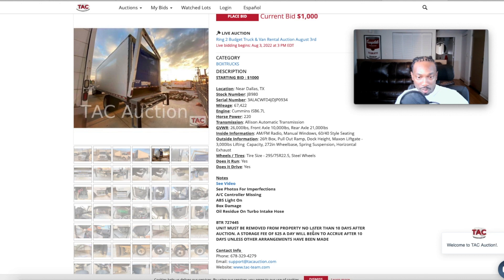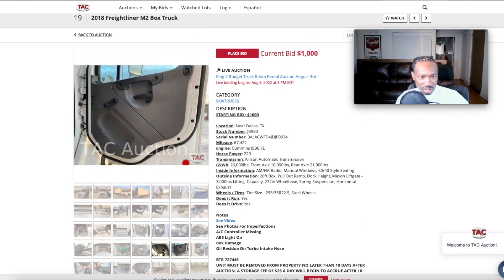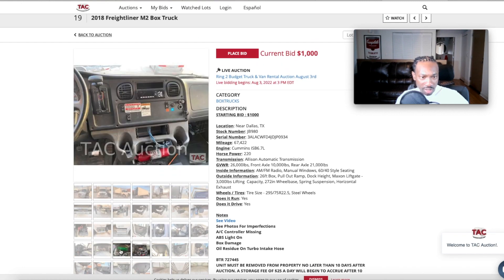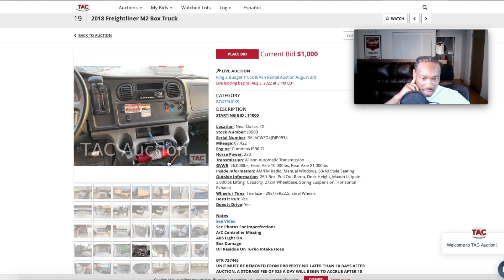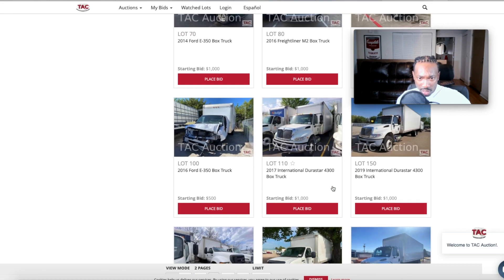The unit must be removed from the property no later than 10 days after the auction; a storage fee of $25 a day will begin to accrue after 10 days unless other arrangements have been made. We can see the AC controller is missing and there's box damage. Let's move on and find a nicer one.